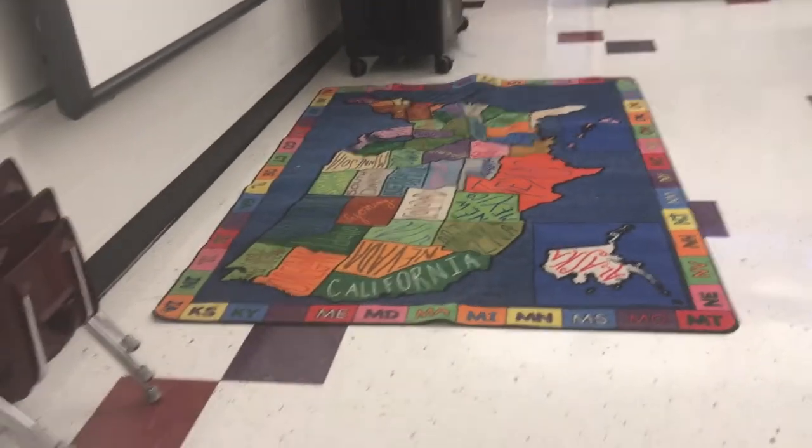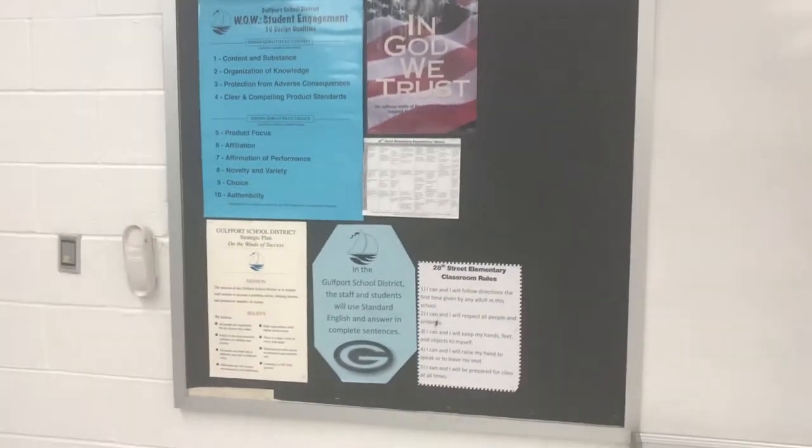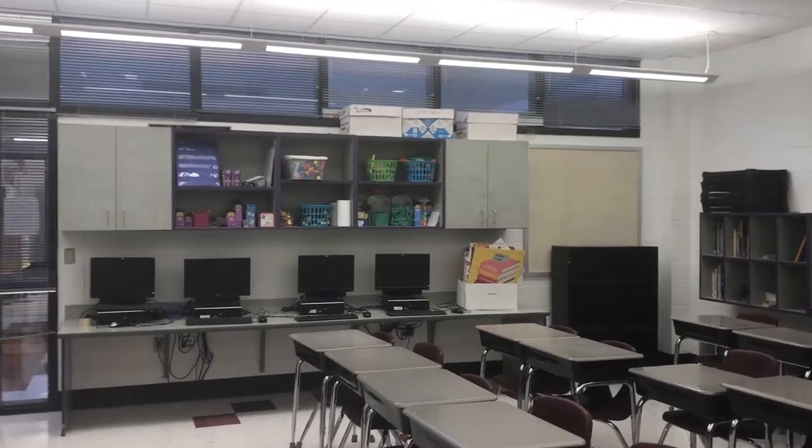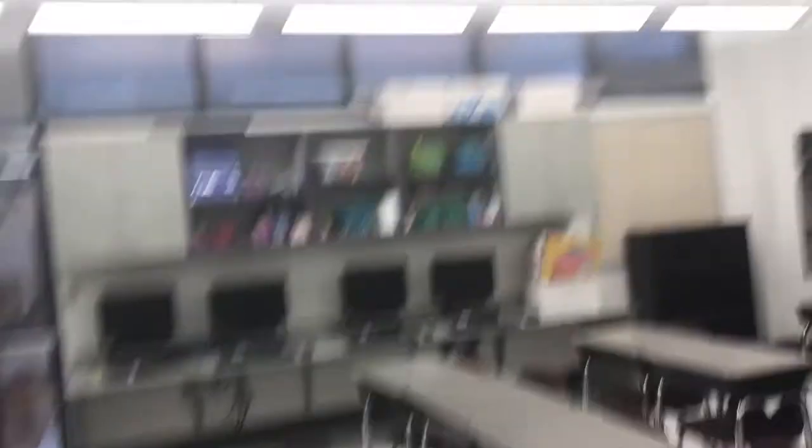Up at the front I have a carpet, the Promethean board, and then a pull-down board on that side. And there's a bulletin board back here.